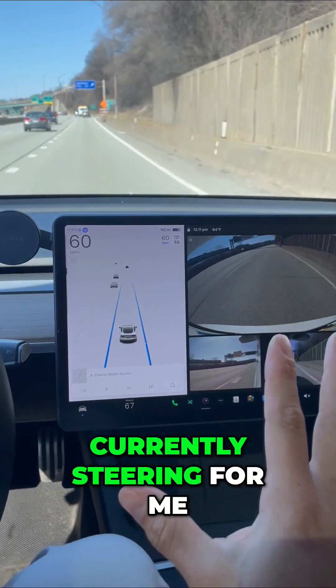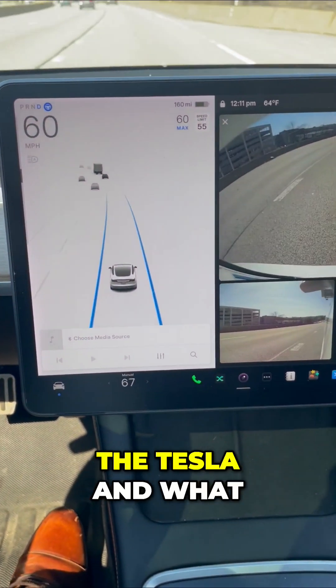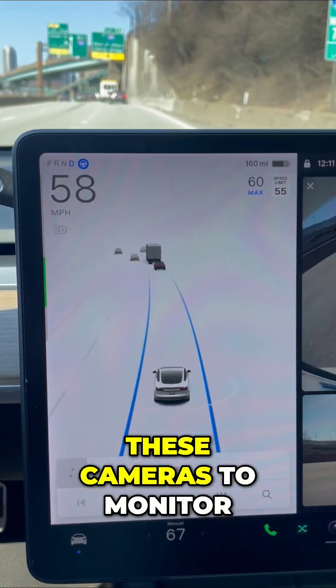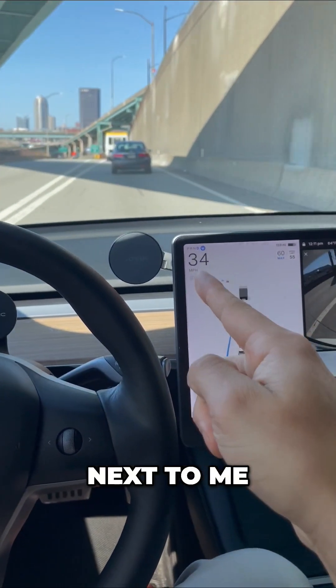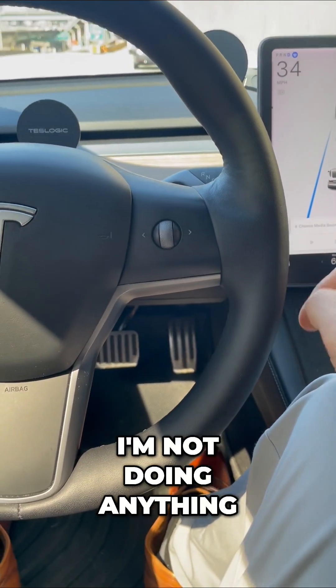This is currently steering for me. You can see right now all of the steering is happening per the Tesla. What it's doing is using these cameras to monitor that traffic. It sees everything in front, behind, and next to me. Watch my speed slow down — and as you can see, I'm not doing anything with the pedals.